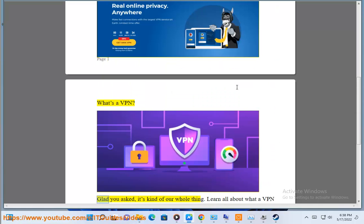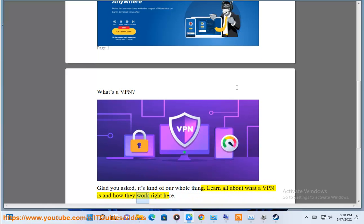What's a VPN? I'm glad you asked — it's kind of our whole thing. Learn all about what a VPN is and how they work right here.